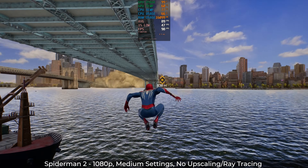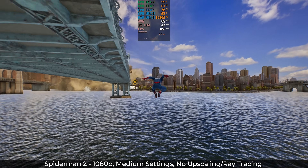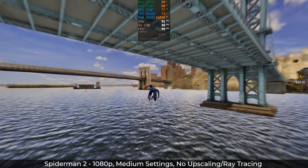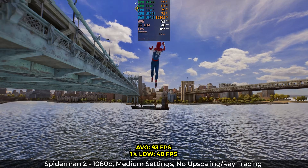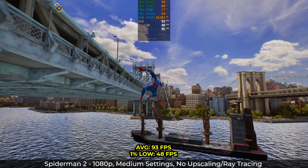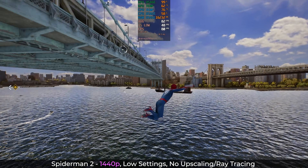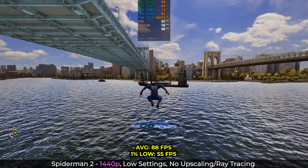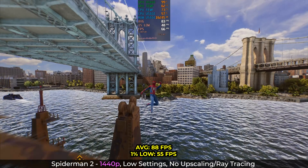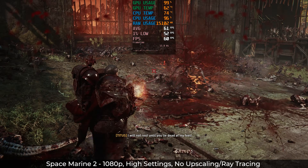Spider-Man 2 is another awesome PlayStation port, although a bit harder to run than God of War — probably because the world is much bigger and you traverse it much quicker. At 1080p with settings at a happy medium, I was able to get 93fps with lows of 48. While that average is great, the lows are a little lower than expected, possibly due to our processor. At 1440p with settings to low, our average dropped to 88 but our lows increased to 55 — actually a better and more stable experience with no jarring frame drops or stutters.